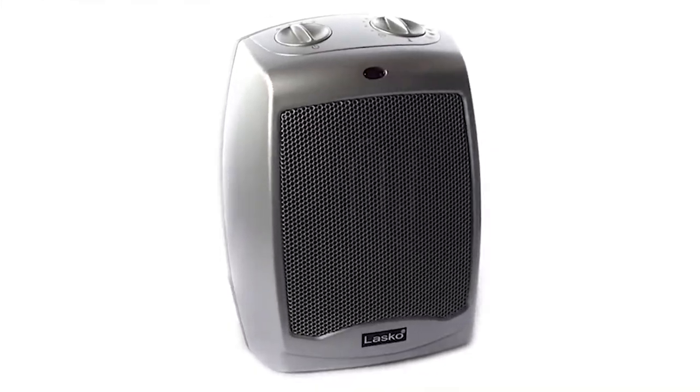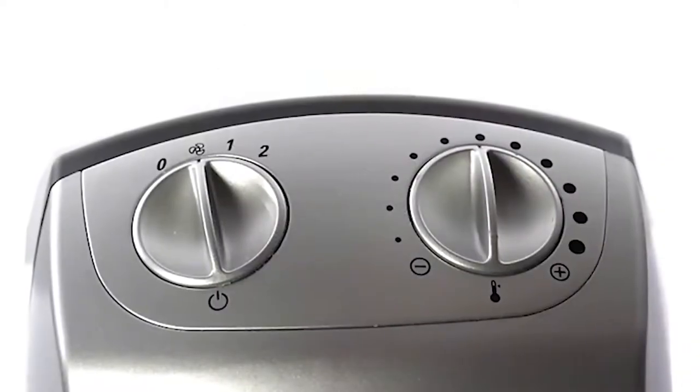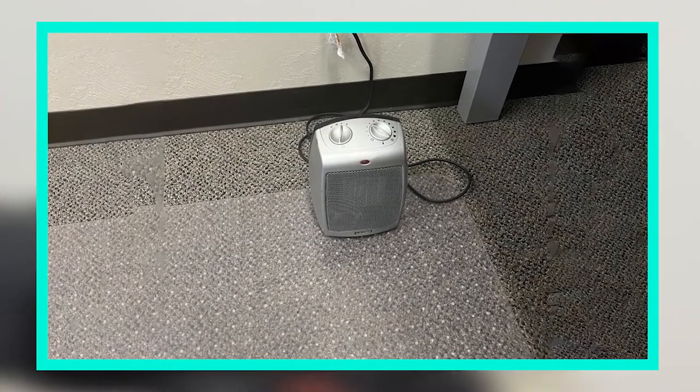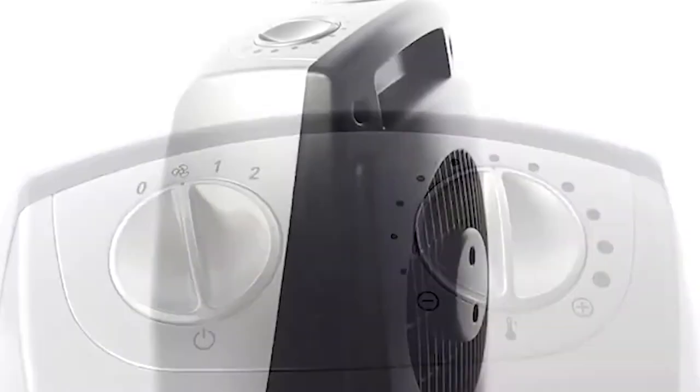Some space heaters are adjustable, which means they can be tuned to fit your specific needs. These can be a great way to save money on your electric bill. Another thing to consider when buying a space heater is how long it will last. You should purchase one that is easy to operate and maintain, as well as one that will provide a quality heating experience.